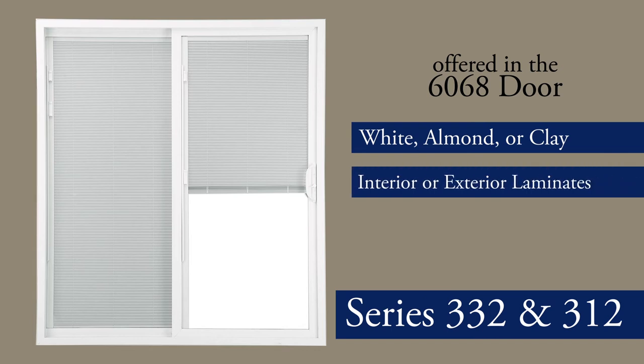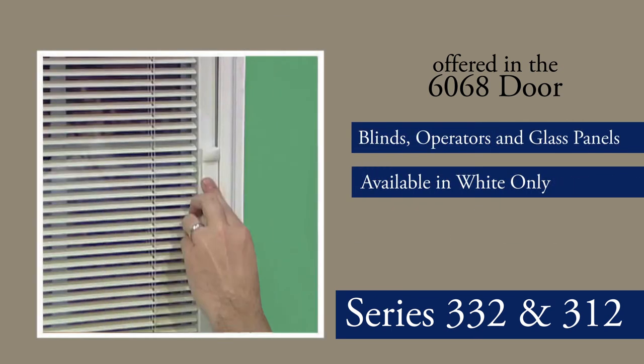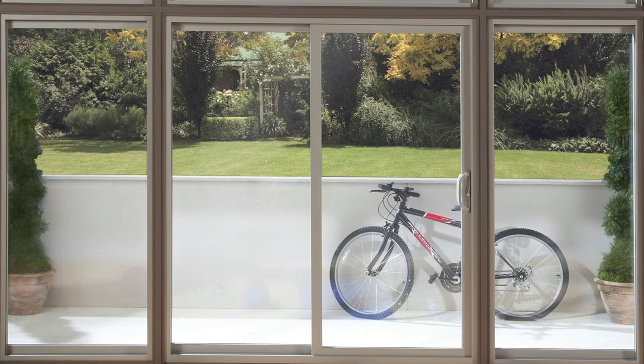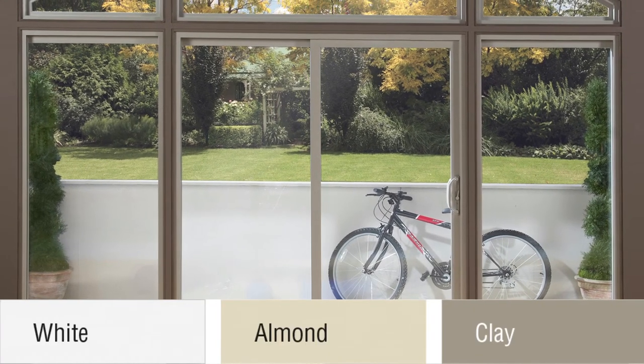More options include interior or exterior laminates and painted exterior colors. Blinds, operators and glass panels are available in white only. When a more elegant look is desired, almond and clay vinyl colors are also available.